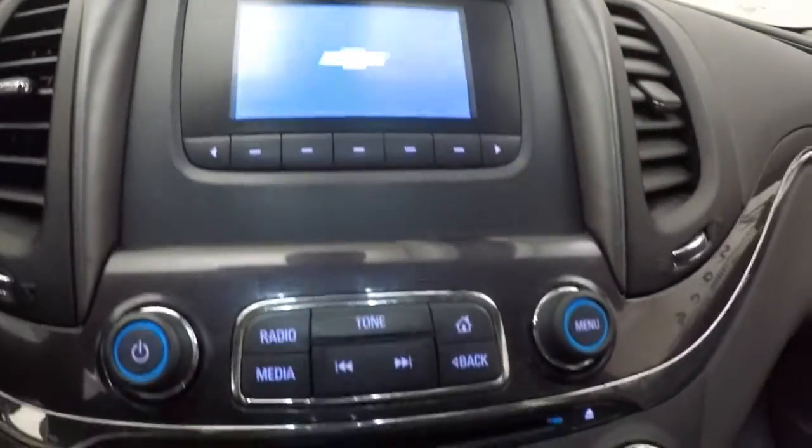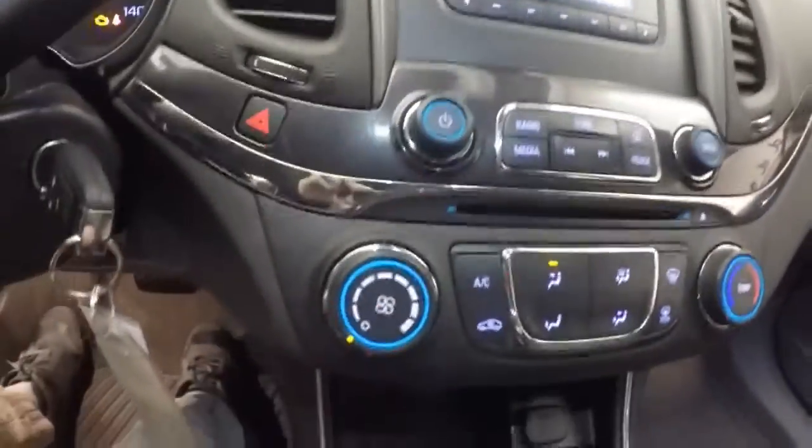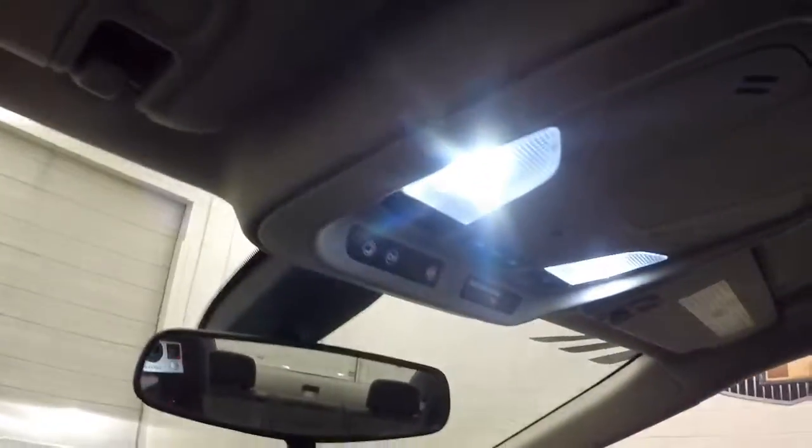Car fires up, runs nice and smooth. Got your stereo, climate control. It is remote start capable.